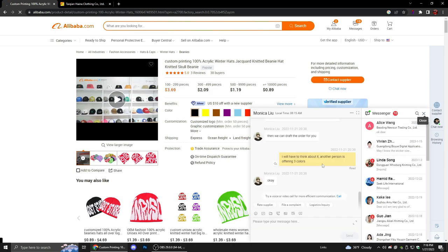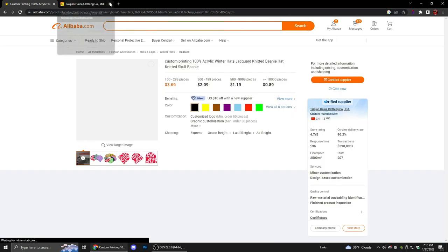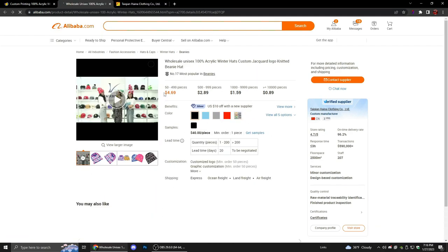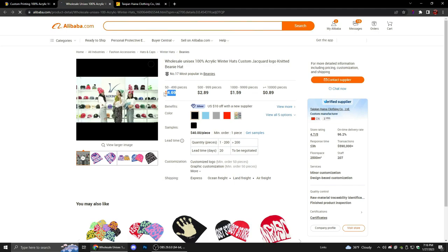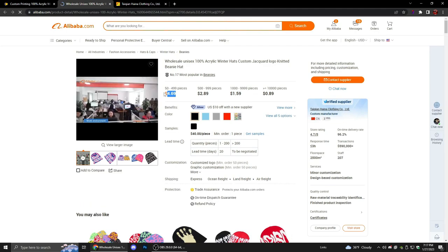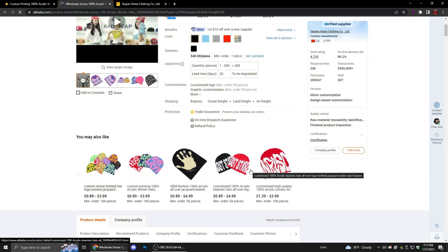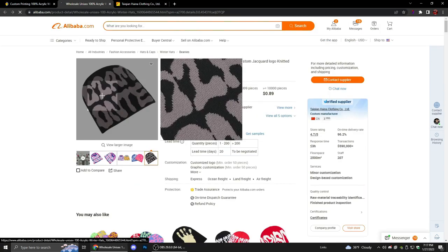Once you send that to a manufacturer, they'll respond, and you just keep on searching. If this one's MOQ is too high, find a manufacturer that has a lower MOQ — this one is 50. See, this one costs more than the other one; the other was three dollars. Different people have different quality and different costs — higher cost, higher quality, always remember that. You can try to negotiate. Samples will probably be like 80 dollars for a beanie like this.